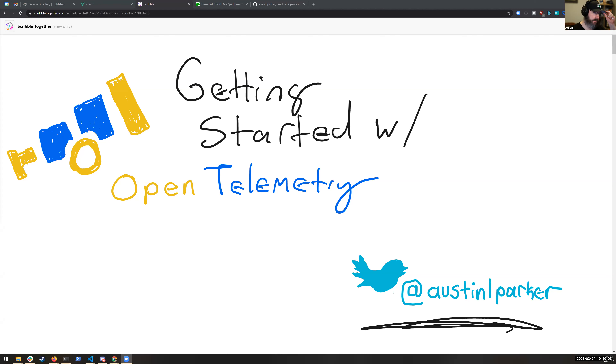Austin Parker is here to speak to us today. He's a Principal DevRel at LightStep and a maintainer of OpenTelemetry, and he'll be giving us an introduction to OpenTelemetry. Hi! I'm Austin, a Principal Developer Advocate at LightStep, an observability platform. If you don't know what observability is, just wait about seven minutes and you'll get your answer — it might take seven minutes because I like to talk a lot. I also like to be interrupted with questions.